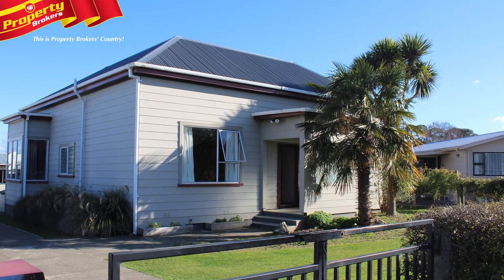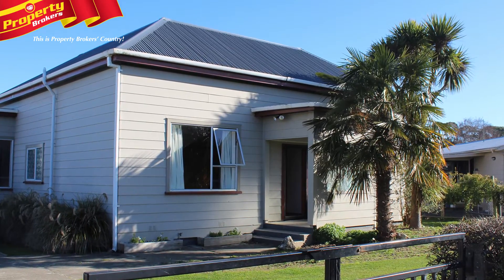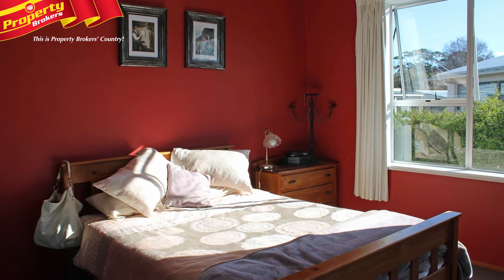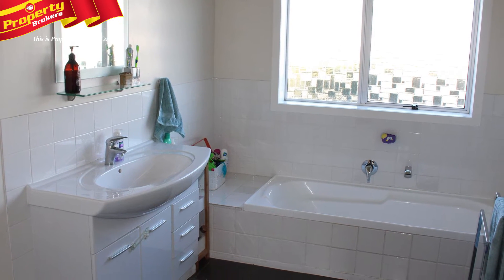It's not until you enter this home that you see the huge benefits for your family of living at number 11 Smith Street. This fantastic house features three very good sized double bedrooms, all catching the sun at different parts of the day. The bathroom definitely has plenty of room for a growing family and is lovely and bright.